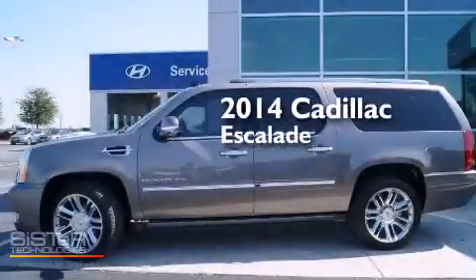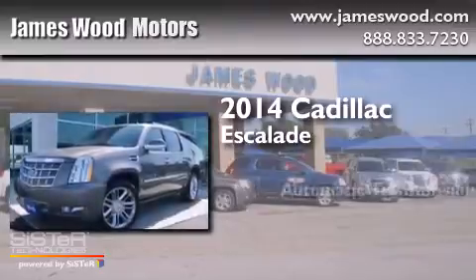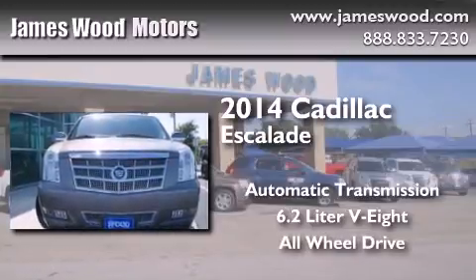This is a 2014 Cadillac Escalade. This SUV has an automatic transmission, a 6.2-liter V8, and the added safety and control of all-wheel drive.